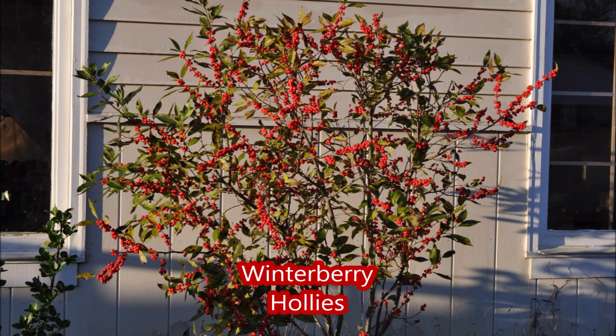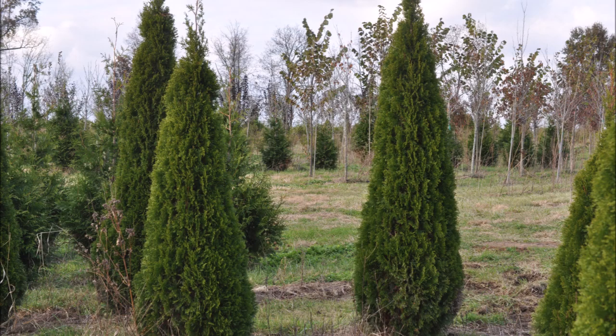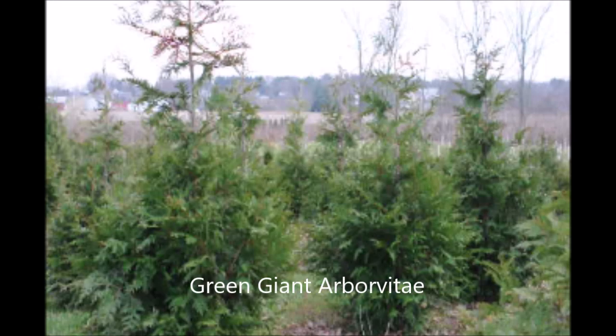Winterberry holly is found in wetland areas and grows in many different areas of Pennsylvania as well. A good screening tree would be the emerald green arborvitae — it grows six to eight inches a year. Another good screening tree is the green giant arborvitae, which grows two to three feet a year.